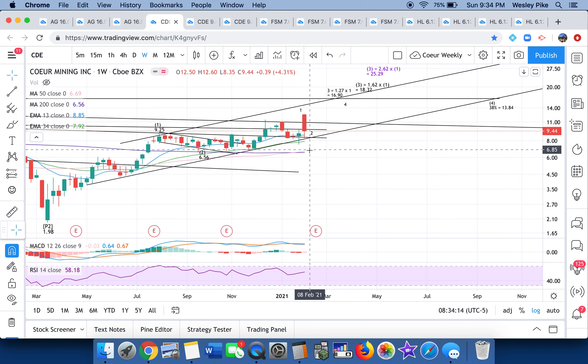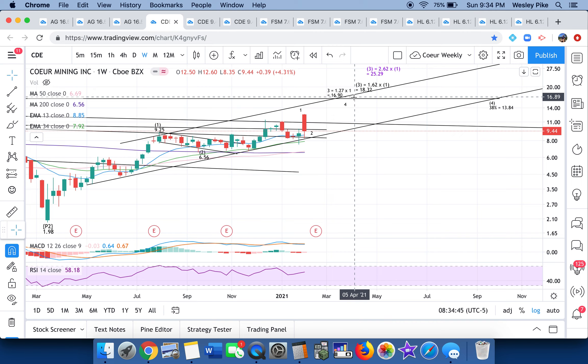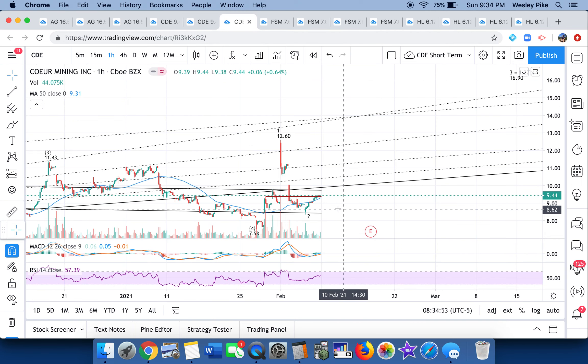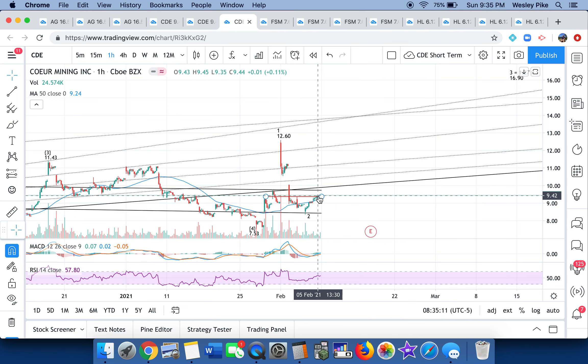CORE — even after a beatdown on Tuesday and Wednesday — is up 4.31% and above all of its crucial weekly moving averages, right at a rail area that needs to be cleared. CORE doesn't count as cleanly; I've settled on what would be like an expanded leading diagonal for minor one. The ultimate Fibonacci targets would still project at least a doubling by the time the meat of this move is done, which I think is in Q2 2021. On the short term I loved how it got back above the 200-period 15-minute MA.